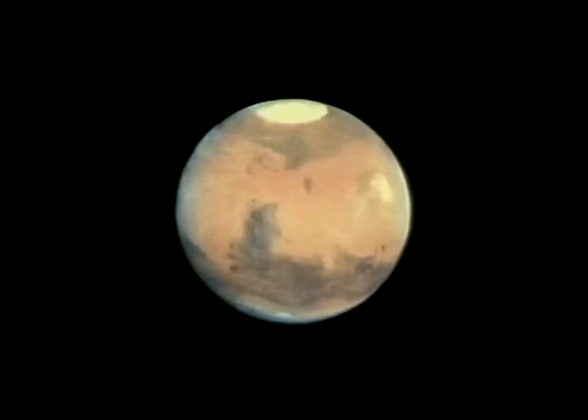Here's a drawing I made of it with my 15-inch reflector, actually in May, and that has south at the top, which is the way ordinary telescopes show things. But here is a picture from the Hubble Space Telescope, this time with north at the top, and this shows the main features of the Martian globe.